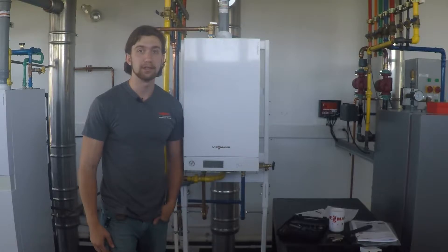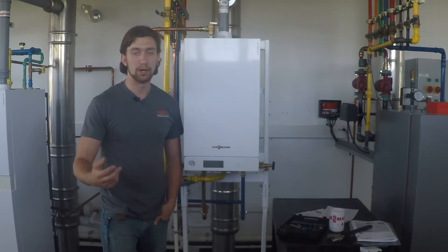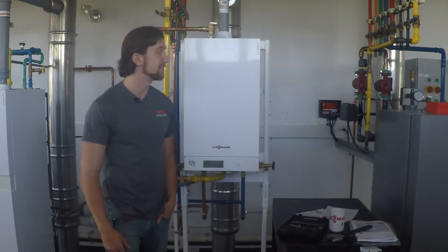If you think the VitoDens 100 wall-mounted boilers are right for your job, then watch the next video. We'll open up a box and you can see what comes inside.